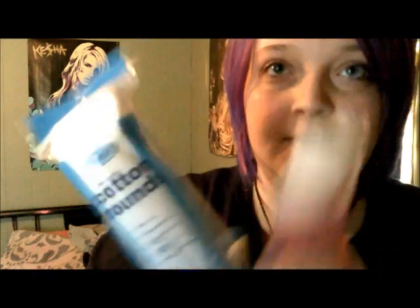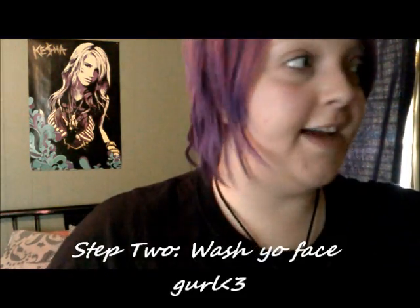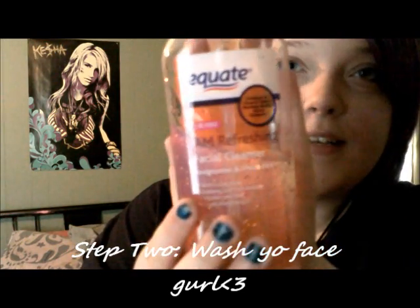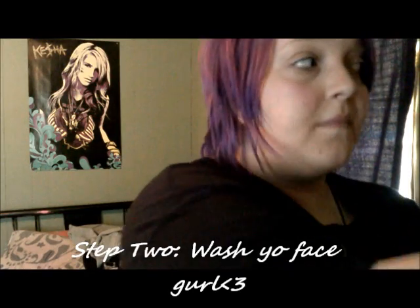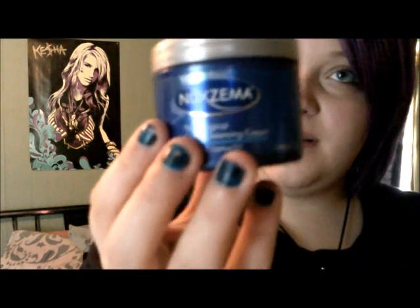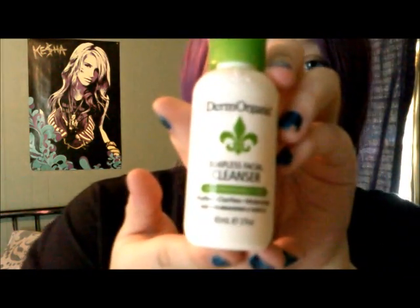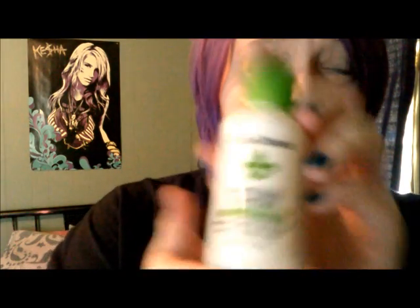That's very important. Number two, clean your face. I use Equate or Neutrogena cream which works really good. I've recently just got the soapless face cleanser by Derm Organic, which is vegan and cruelty free, so that's fun.